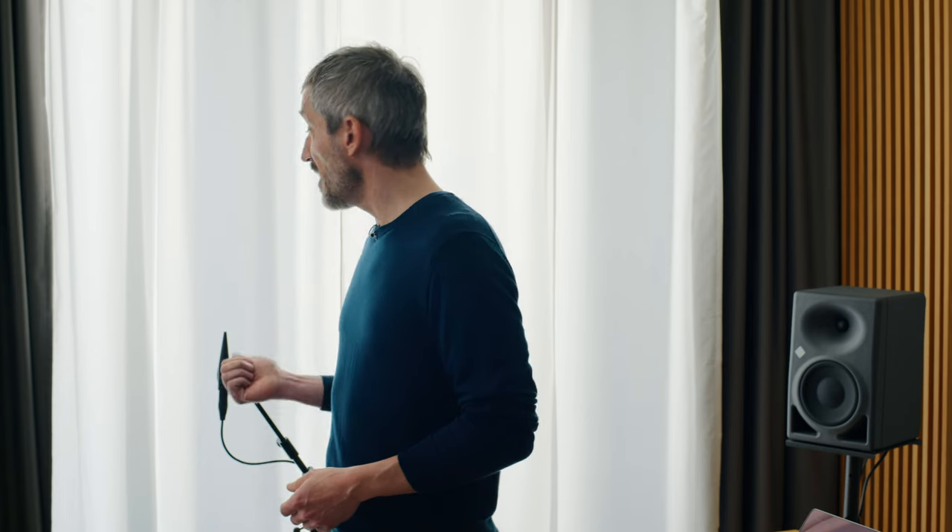Now we're set up! It sounds quite good already, but since this room is not acoustically treated, it lacks a bit of definition — especially in the low end. That's where the MA1 system comes into play. It helps to tackle these problems and will drastically improve your listening experience.